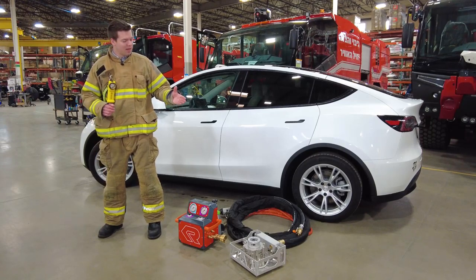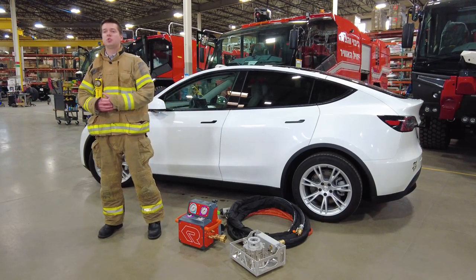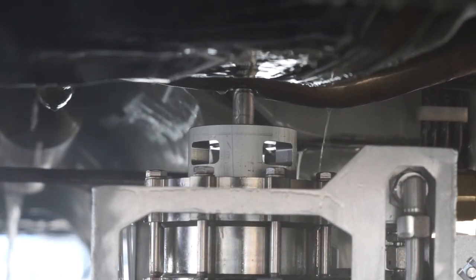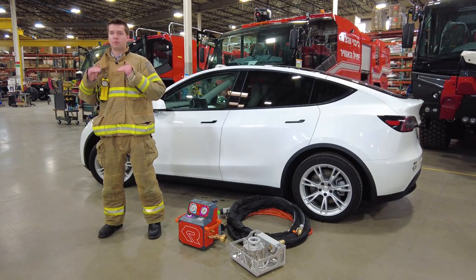The Rosenbauer BEST is the fastest, safest, and most efficient tool to deal with electric vehicle battery fires. The system cools by penetrating the battery pack and then lowering the temperature of the cells from inside.